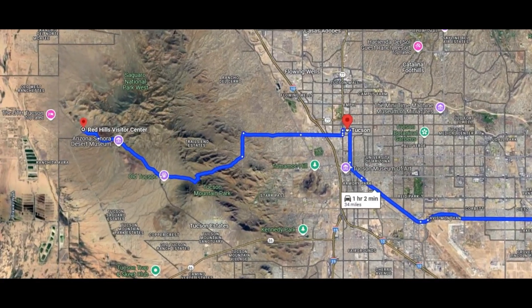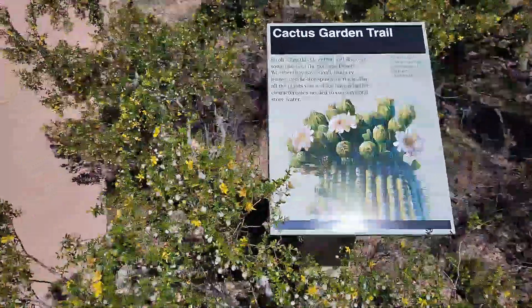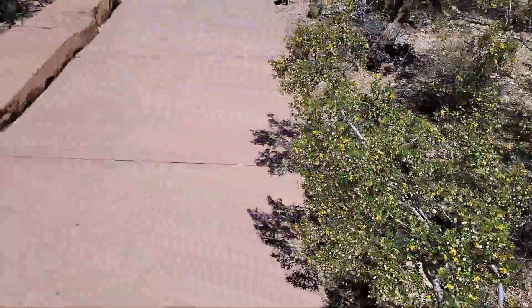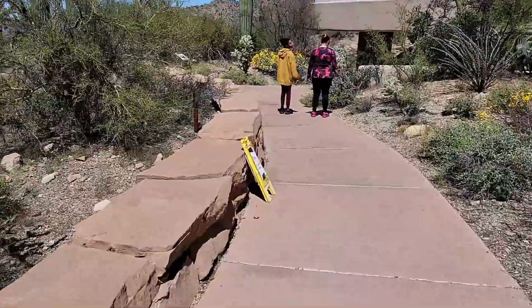The Tucson Mountain District to the west is home to the Red Hills Visitor Center. This is the best place for souvenirs. Also, near the Visitor Center, you'll find two short trails: the Cactus Garden and the Desert Wash trails. Both are about a quarter mile each.